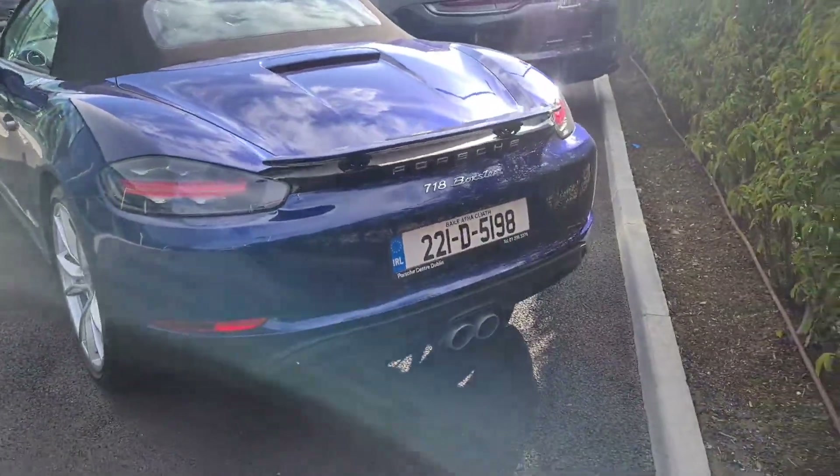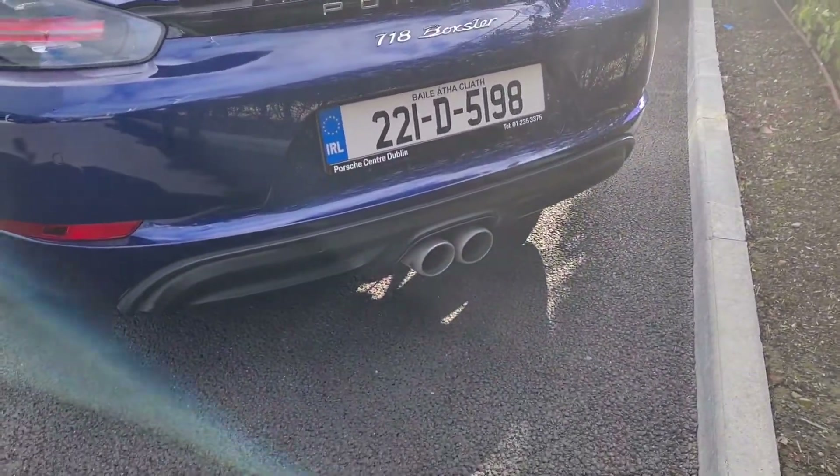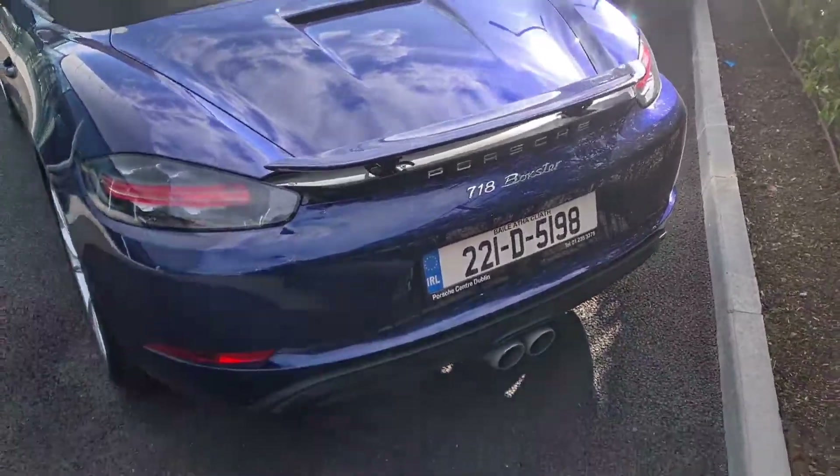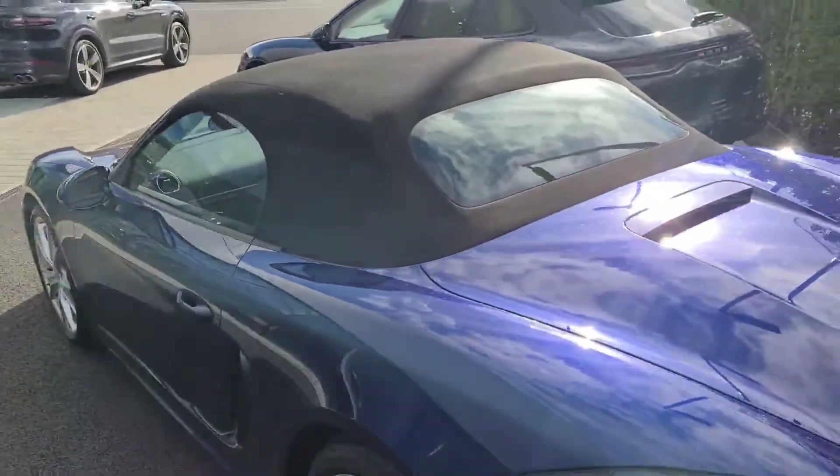718 Boxster badging at the rear. We've also got the sports exhaust which is the two sports tips there, up and down. We've also got a bit of boot space here in the rear as well, where also the roof goes when it's down.